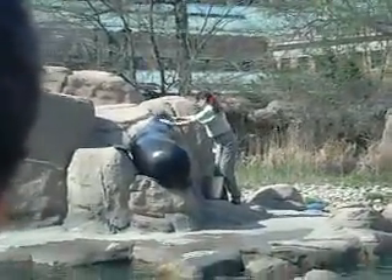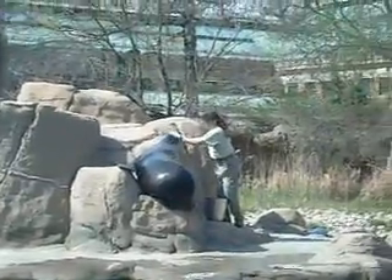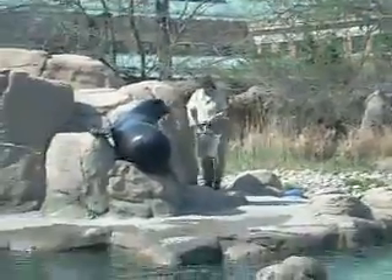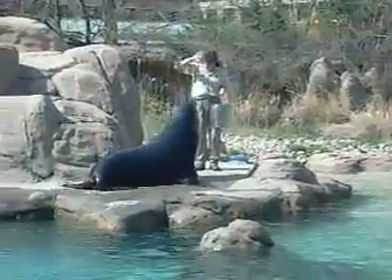Sea lions have long front flippers, which they use to pull themselves through the water, just as we use our arms when we swim. Sea lions are also able to rotate their back flippers under their bodies in order to walk on land.